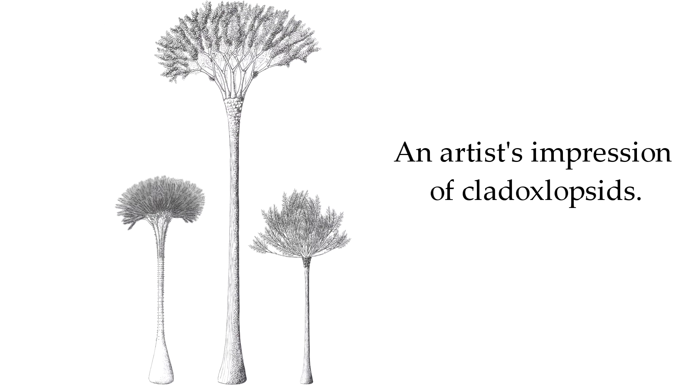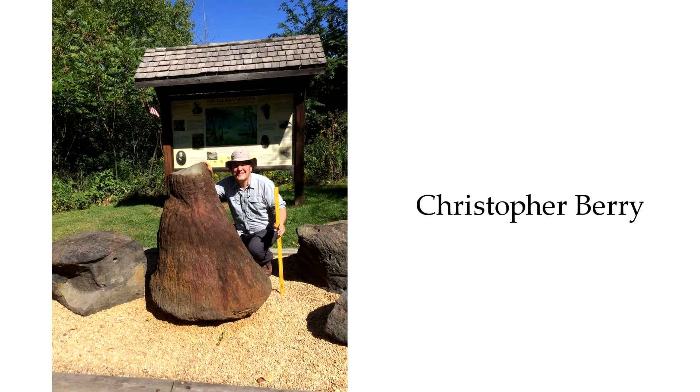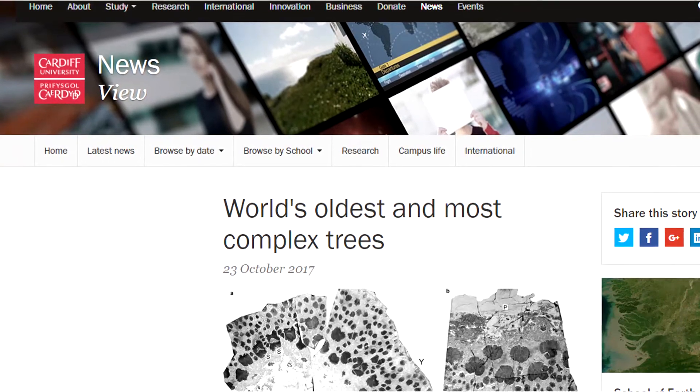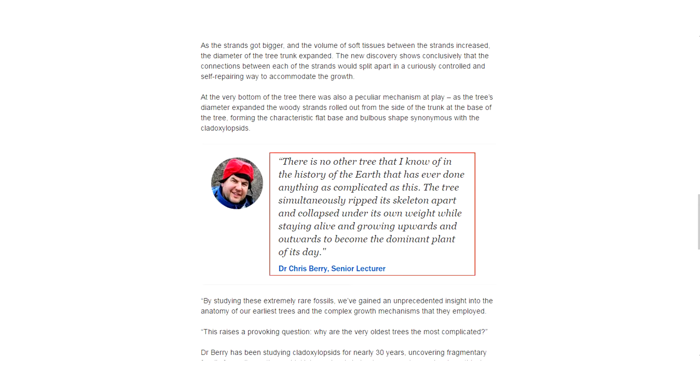In other words, the very first trees to have supposedly evolved possessed intricate structures and employed functions that no known living trees have. Cardiff University paleontologist Christopher Berry participated in the research, published in the Proceedings of the National Academy of Sciences. He told Cardiff University News: "There is no other tree that I know of in the history of the earth that has ever done anything as complicated as this. The tree simultaneously ripped its skeleton apart and collapsed under its own weight while staying alive and growing upwards and outwards to become the dominant plant of its day."